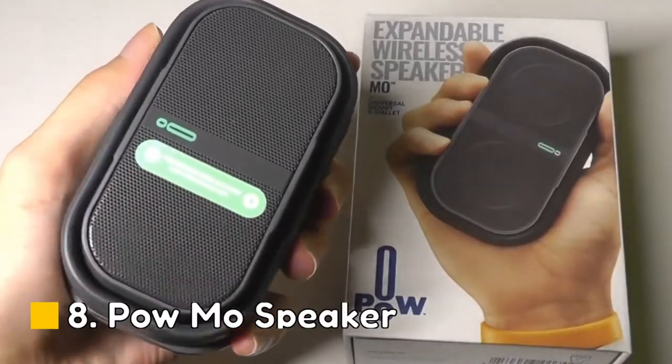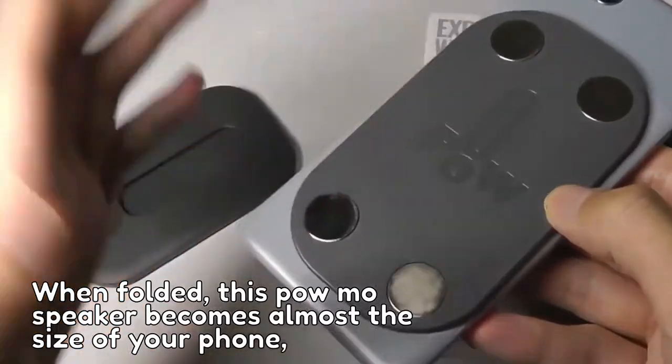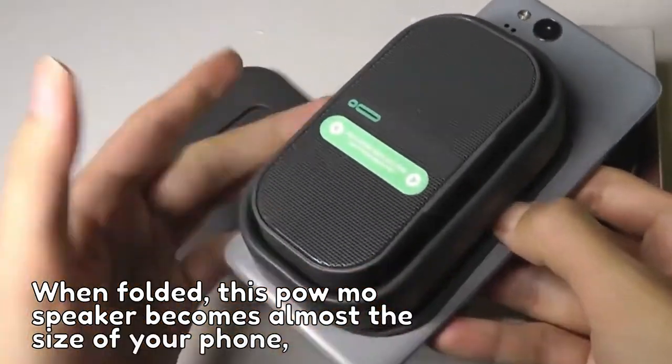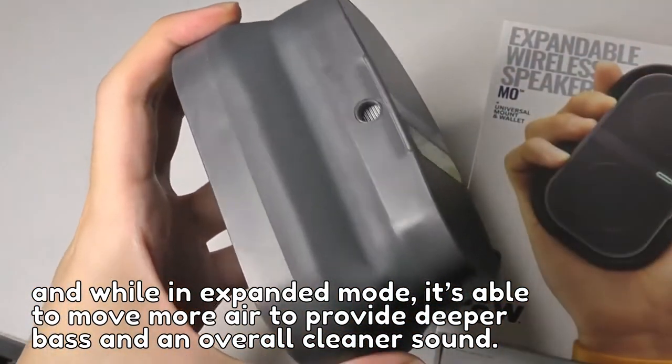Number 8: Paomo Speaker. If you're having fun at the pool, you don't want poor sound quality. When folded, this Paomo Speaker becomes almost the size of your phone. And while in expanded mode, it's able to move more air to provide deeper bass and an overall cleaner sound.